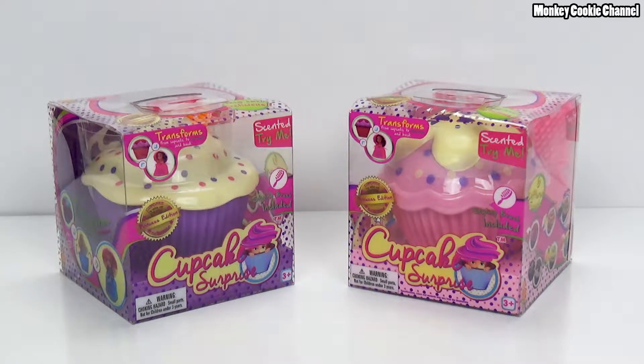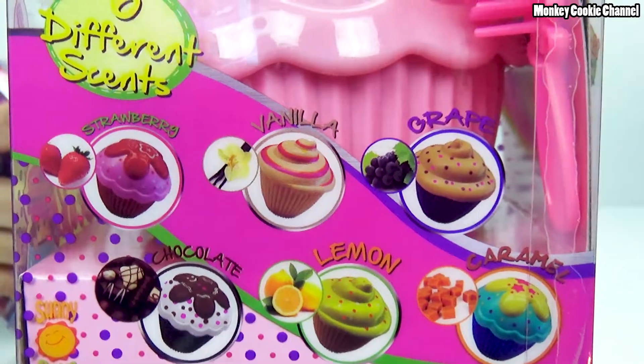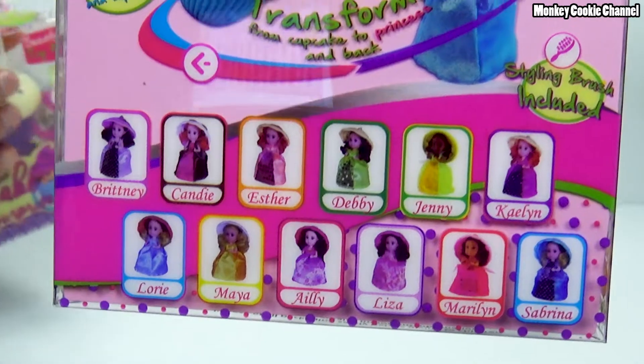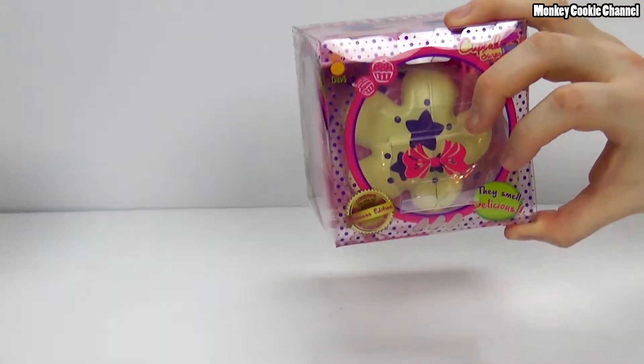I remember this seems very familiar, and they brought them back! I've been wanting them for a long time and I have never seen them at a store. It says 'transforms from cupcake to princess' - princess edition. So you get six different scents and they're scented. You get strawberry, vanilla, grape, caramel, chocolate, and lemon. I got the pink one and I think this one is actually caramel scented based on the design on top of the cupcake, which is why I got it - like stars.